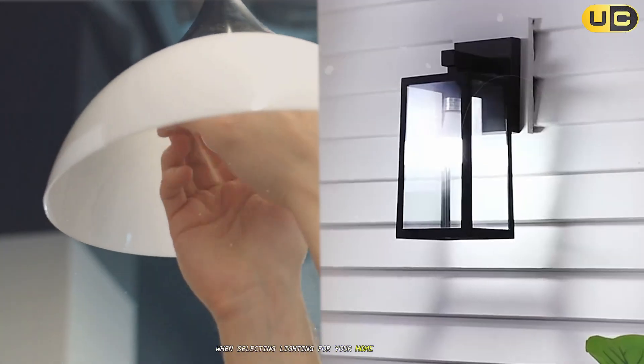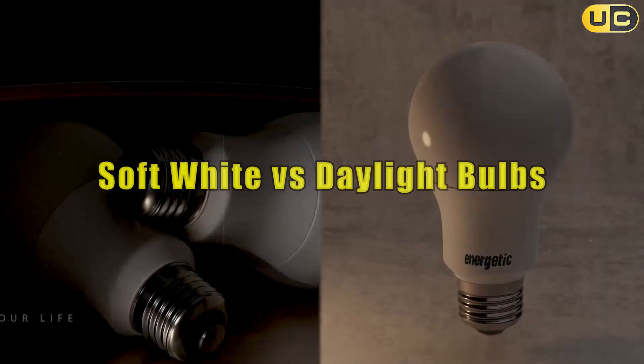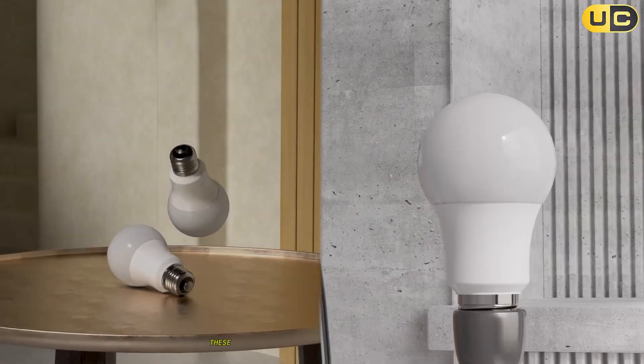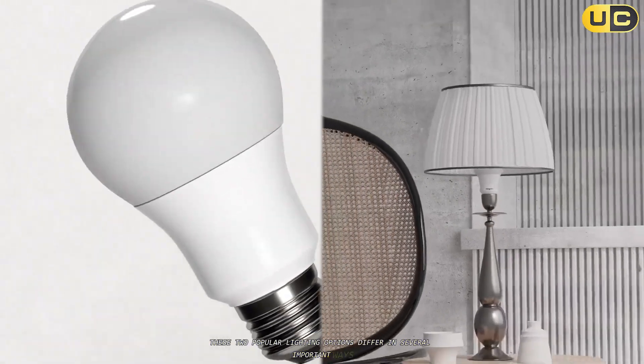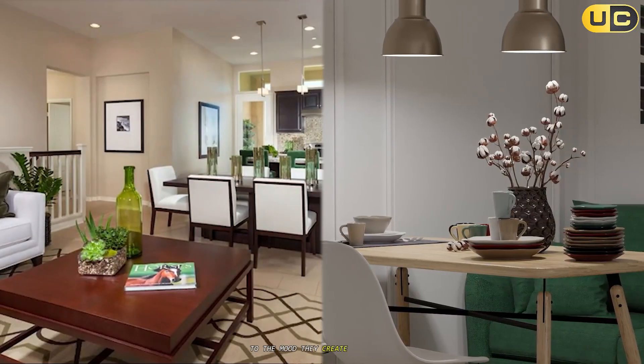When selecting lighting for your home or workspace, the choice between soft white and daylight bulbs significantly impacts both functionality and ambience. These two popular lighting options differ in several important ways, affecting everything from energy consumption to the mood they create in a space.